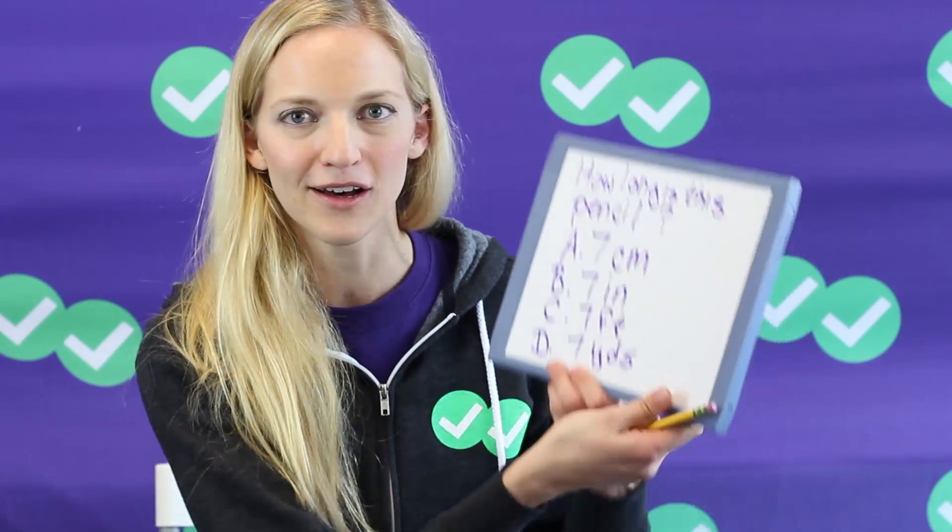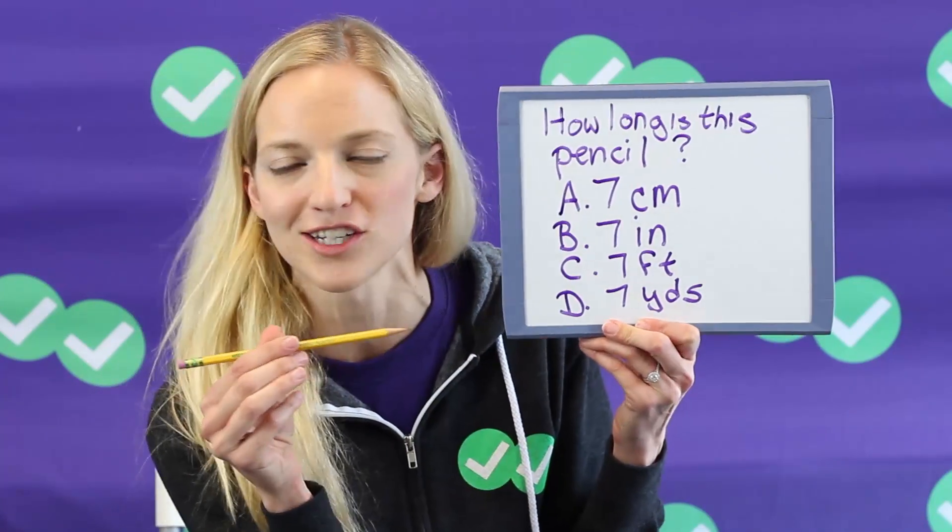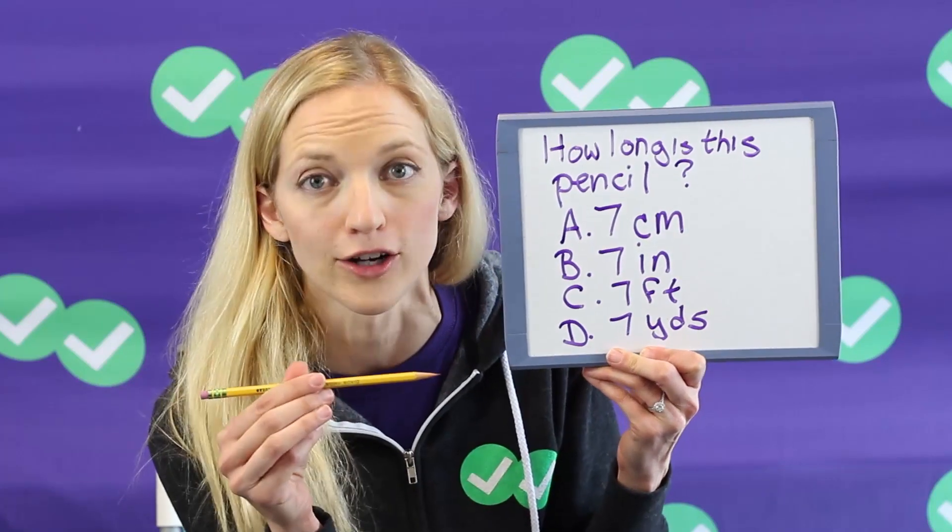Hey Tuesday ACT Watchers, this is Kristin from Magoosh, and quick pop quiz. How long is this pencil? Is it seven centimeters, seven inches, seven feet, or seven yards?